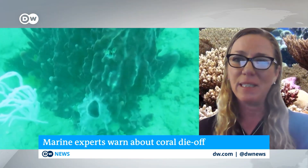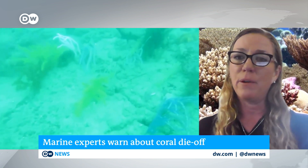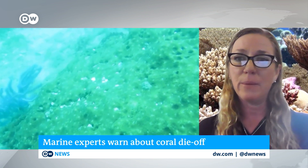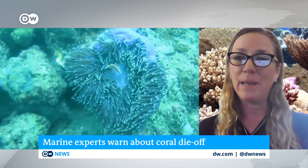Joining us now from San Diego is Jennifer Smith, an oceanographer who specializes in coral reef ecology. What's exactly at stake here when it comes to these massive die-offs? Coral reefs are incredibly important for human societies globally. They are one of these living biodiversity hotspots. Despite the fact that coral reefs occupy less than 0.1% of the Earth's surface, they're home to over 25% of all of the species that live in the ocean. They are also incredibly important for generating revenue, estimated to be worth around $30 billion annually from tourism and fisheries.